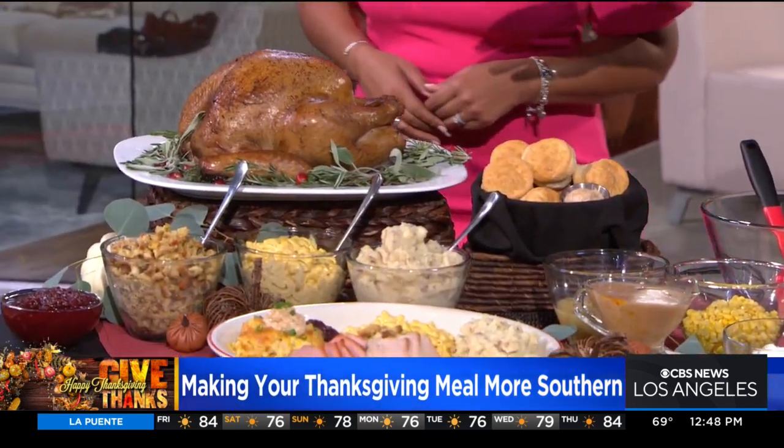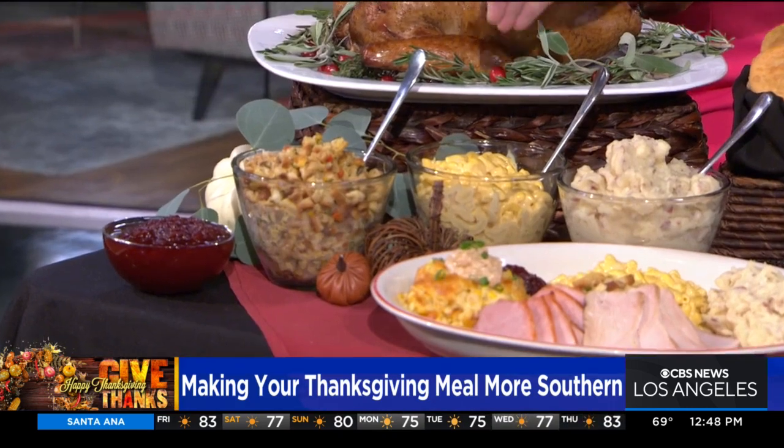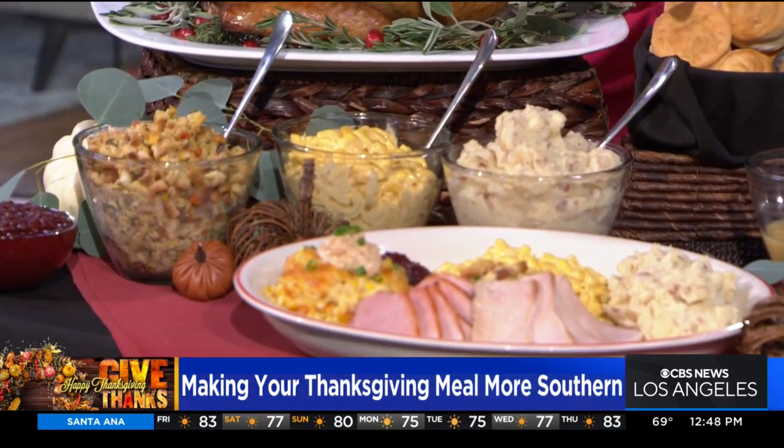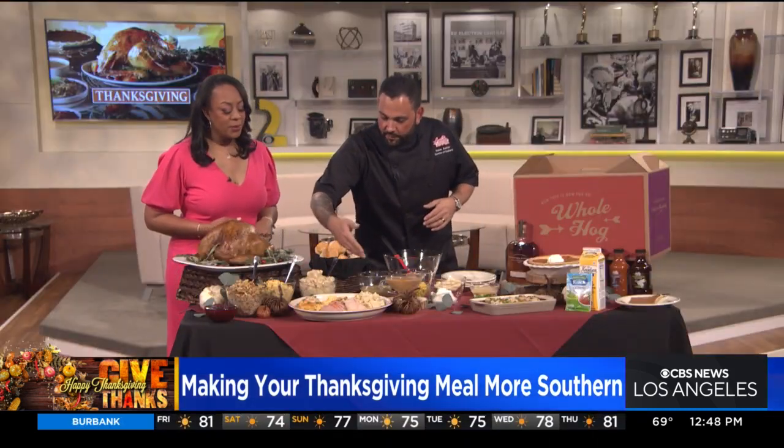And you all do all the sides there too? We do, yeah. As an example, just some sides that if you were to come in for Thanksgiving, you would get these options right here. We have this beautiful classic stuffing, a nice creamy-style mac and cheese, everybody's favorite roasted garlic mashed potatoes — and if you dine with us on Thanksgiving Day, you'd be getting a meal similar to this, which as you could tell is pretty bountiful.